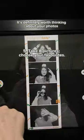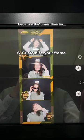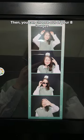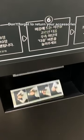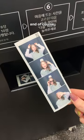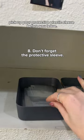It's definitely worth thinking about your photos because the timer flies by. Then you can choose out of your eight images which your favorites are, customize your frame, and print it out. Don't forget to return your accessories and of course pick up your protective plastic sleeve before you leave.